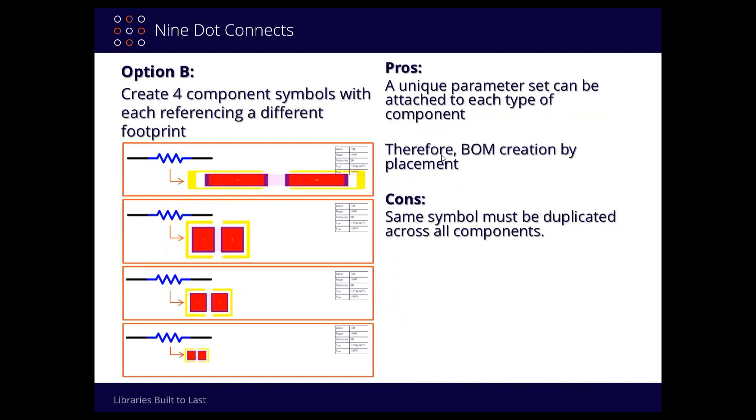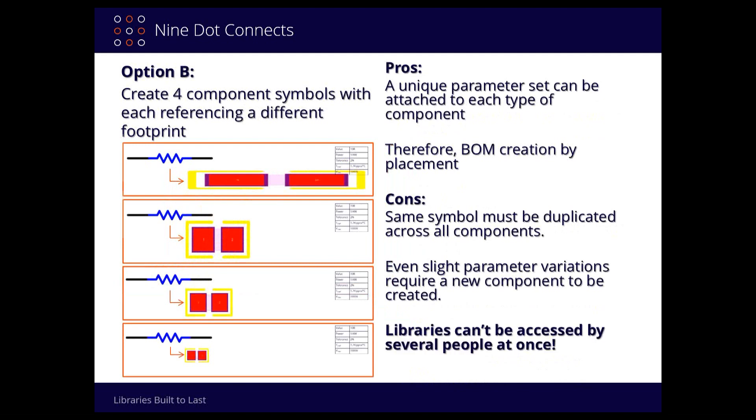Copying is not hard to do, it just takes a while — lots of mouse clicking and attention to detail. If you're rushing, there's an opportunity to skip something. Even the slightest parameter variation, especially in the manufacturer's part number, means you've got to create one for each different package type. The big issue with these symbol-centric libraries in general is that no two people can access them simultaneously — someone will lock it out the minute they open it.